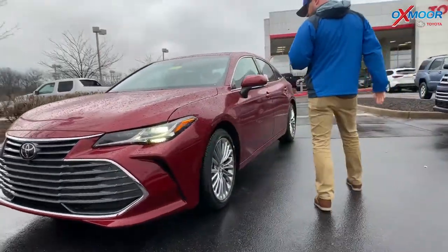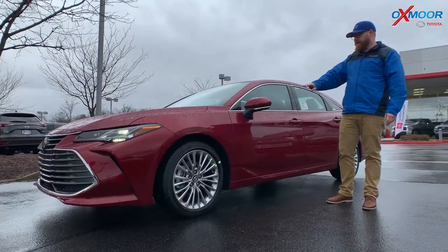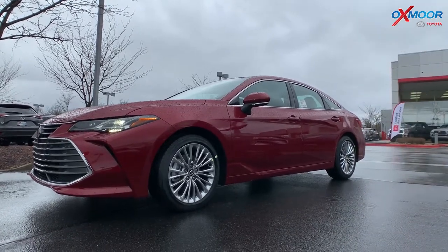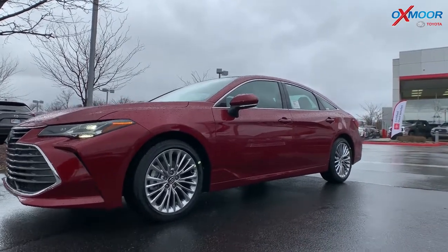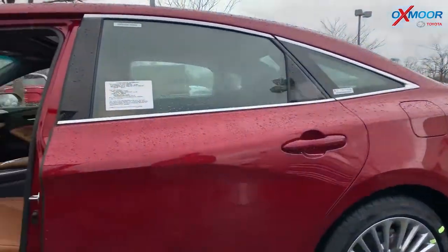But the reason you get the Avalon is the ton of safety stuff, the power, the way that it drives and handles, and then also the luxury. You've got these big aluminum wheels on here, the styling of this — let me get out of the way so you can actually see it. It's a long, big car. We don't make a lot of full-size sedans anymore, and this thing is just awesome.